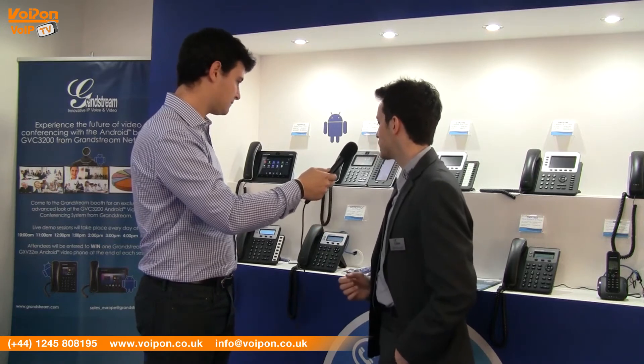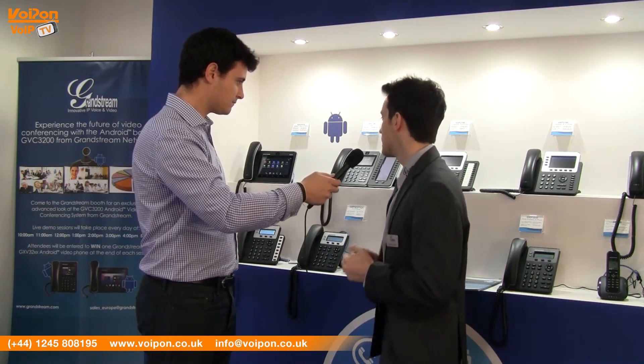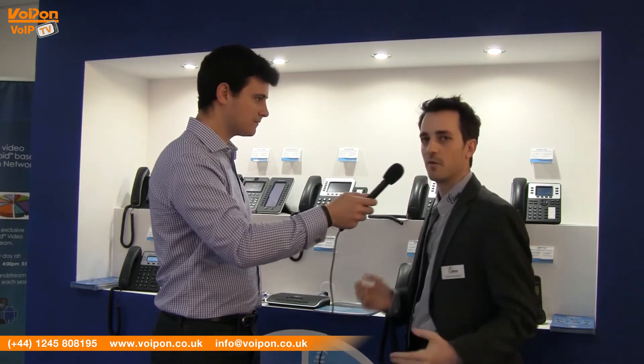If you look at our entry-level phone, even the GXP 1628, having integrated BLF and dual gigabit port is something that no other vendor actually provides. We also have our video phones — we were the first big company to actually provide them based on Android, which is a unique feature. And our enterprise IP phones, besides having all the features you would expect, we have integrated Bluetooth, USB port, SD card port, as well as dual gigabit for all our enterprise phones.